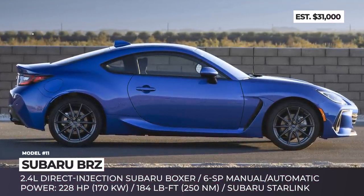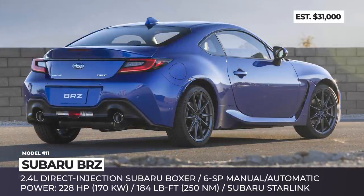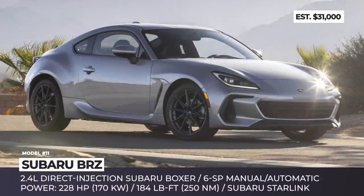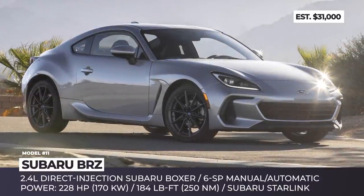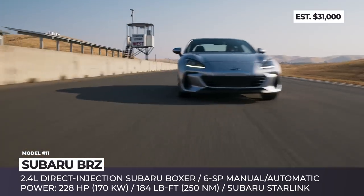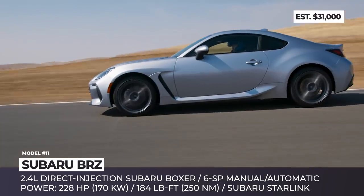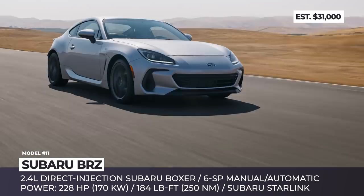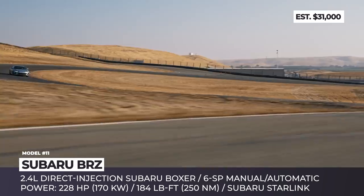Subaru BRZ. When first approached by Toyota to co-create a front-engine, rear-wheel-drive 2-plus-2 coupe, Subaru was conflicted with abandoning its high-performance all-wheel-drive reputation. But eventually the collaboration took off and gave the world outstanding driver's cars. For the second generation of the BRZ/86 duo, the labor distribution remained the same.